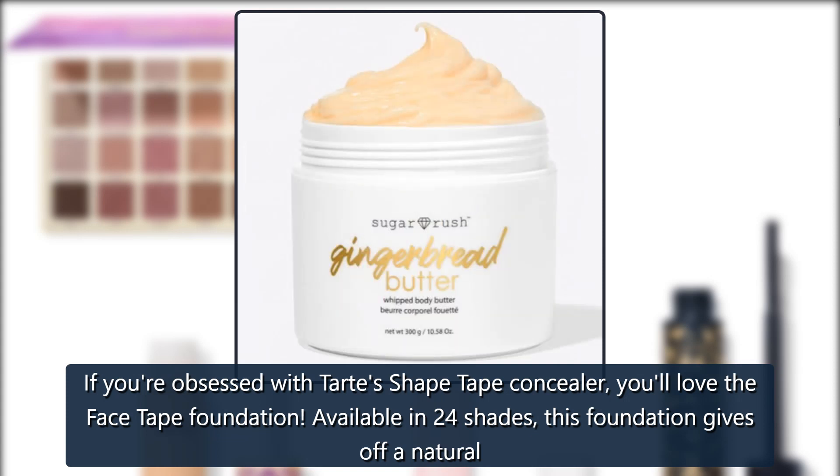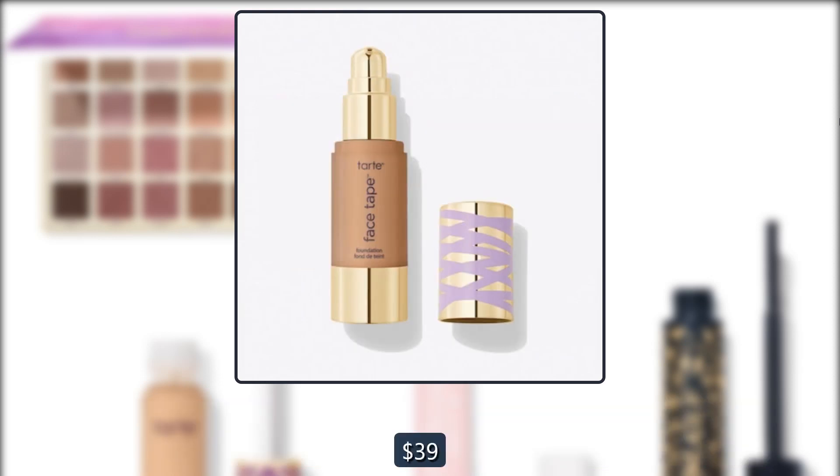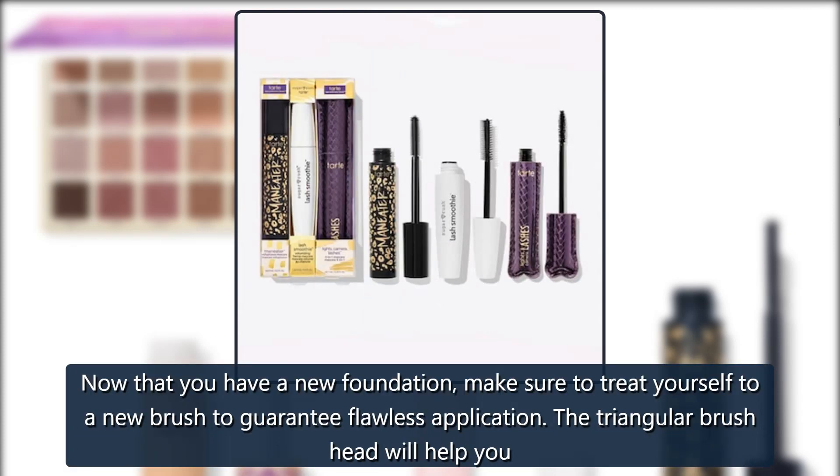Tarte Face Tape Foundation — if you're obsessed with Tarte's Shape Tape Concealer, you'll love the Face Tape Foundation, available in 24 shades. This foundation gives off a natural matte finish without making your skin look dry, and it helps to reduce the appearance of pores, redness, and blemishes. $39, now $27.